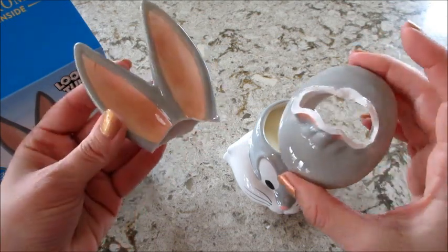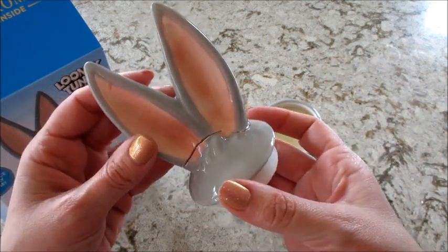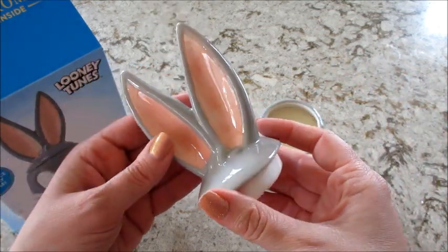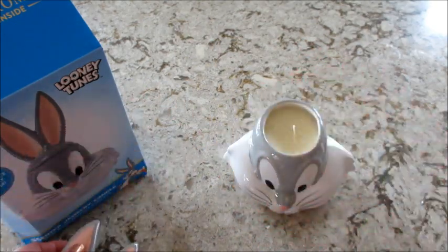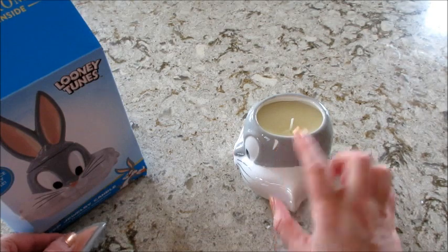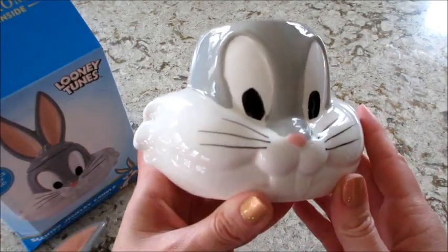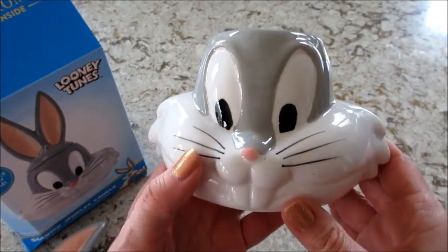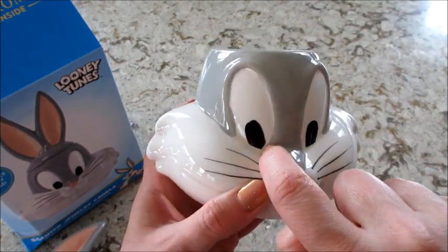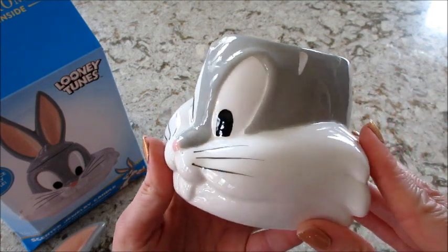The ears broke off. It does fit in there perfectly if I wanted to glue it, but it's chipped in here and cracked, and this part is also chipped. I was noticing — I don't know if you guys can tell — but the paint job is very sloppy on this one; painted outside the lines in several areas.